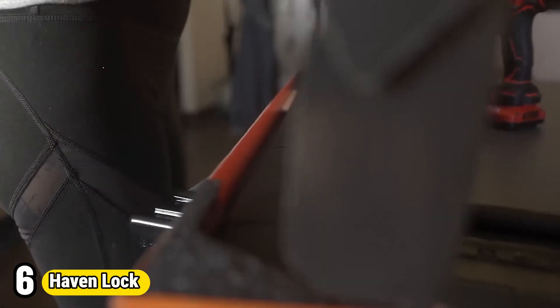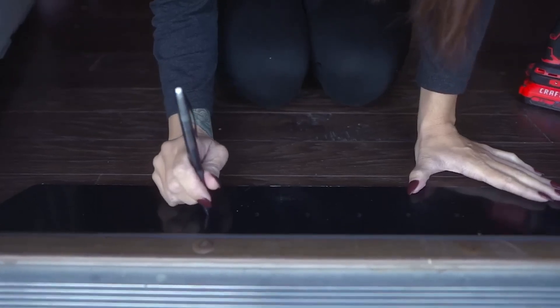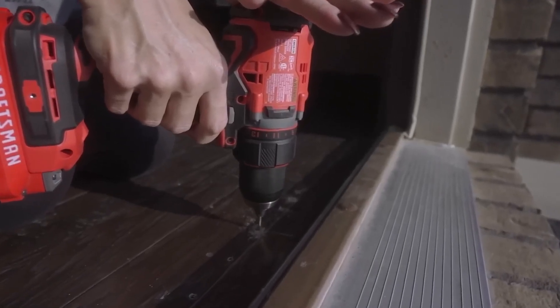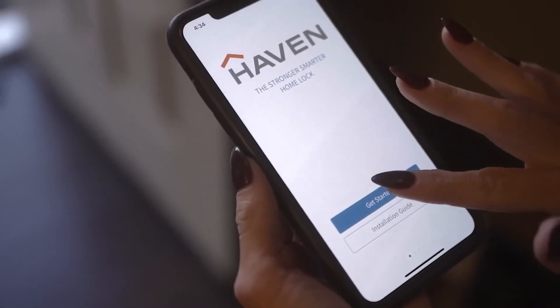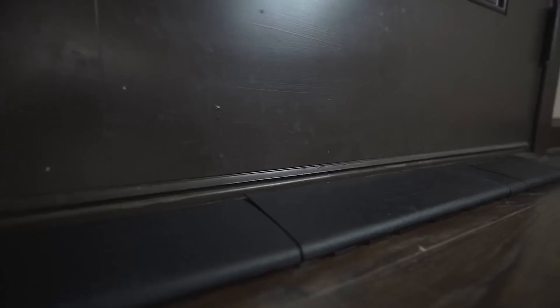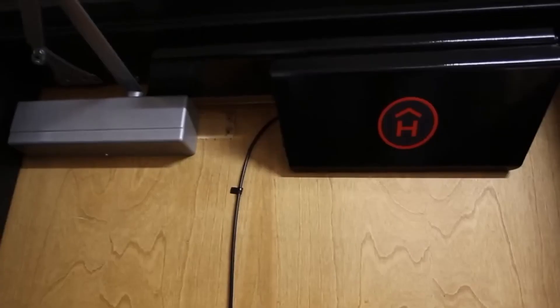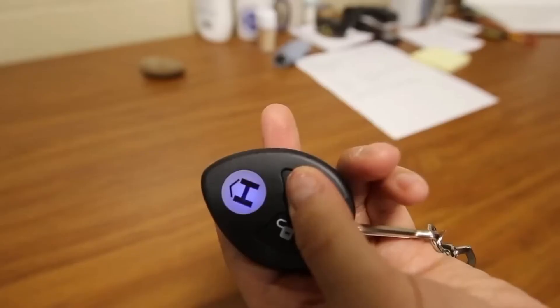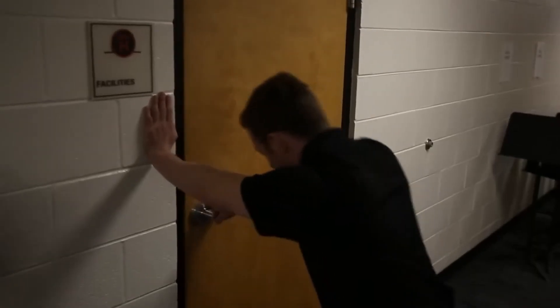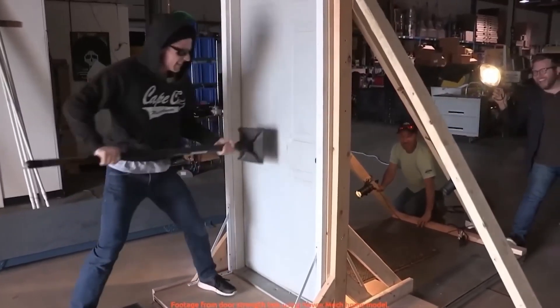Number 6: Haven Lock. Haven Lock is an innovative home security solution designed to reinforce entry points and provide peace of mind. Unlike traditional door locks, Haven Lock offers a unique approach by securing the bottom of the door, creating a barrier that is anchored to the floor and significantly bolstering resistance against forced entry attempts. Its robust construction and smart technology ensure reliable protection, effectively deterring intruders and enhancing home security. With easy installation and seamless integration into existing door systems, Haven Lock offers a user-friendly solution for homeowners seeking to fortify their defenses and safeguard their loved ones and property.